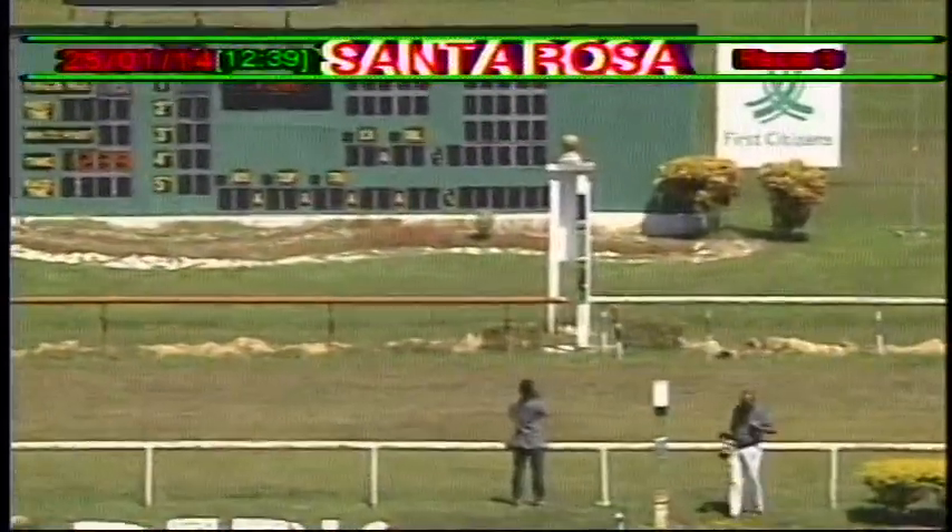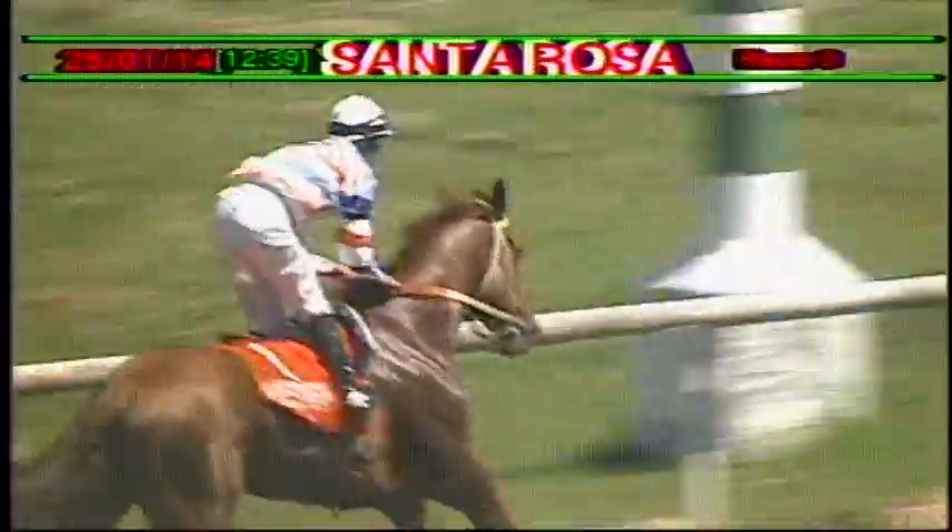Running on for second was Zip it Up, who beat out Seagull for that spot. Fourth home was Looking at Lovely, and that one finished in front of Double Roses.